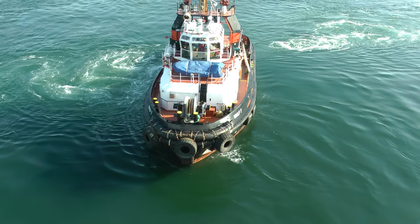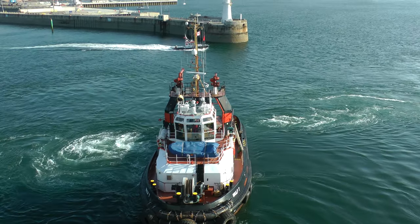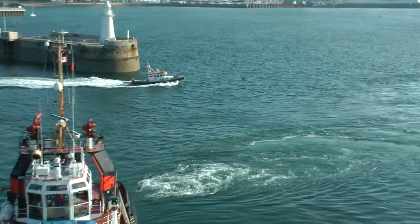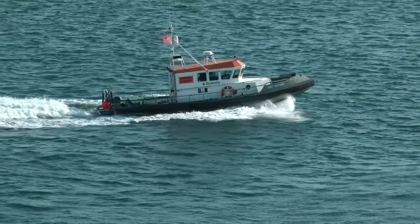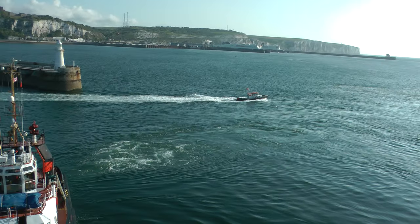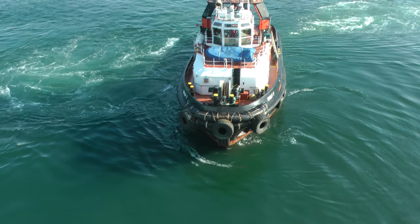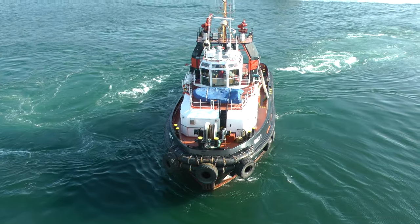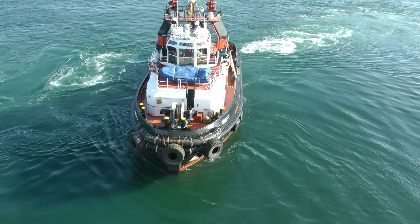This is a very impressive building — a Kurdish tugboat here. Back to the tug. Here is the tug at Dover, that is assisting us.